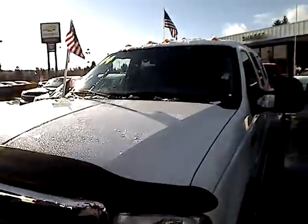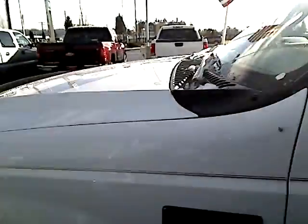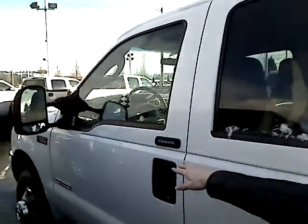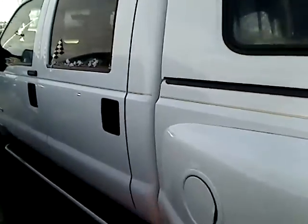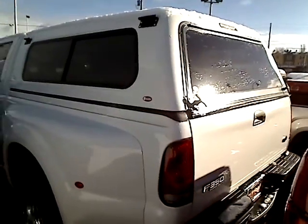I'm going to give you the stock number here: P30478A. It is a Power Stroke V8. It does have keyless entry here. Tinted windows on this. It is a dually. Does have the enclosed bed in the back here. This truck is huge.